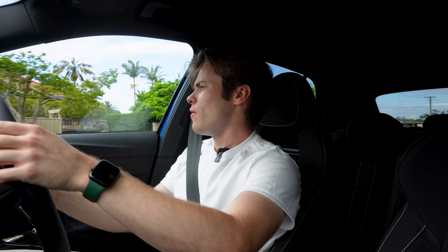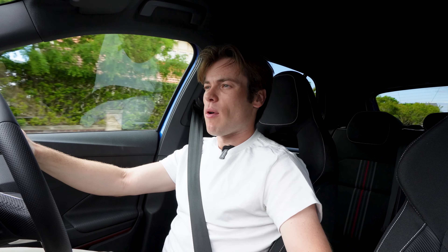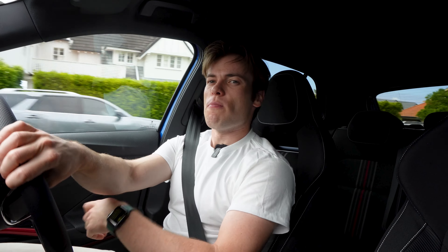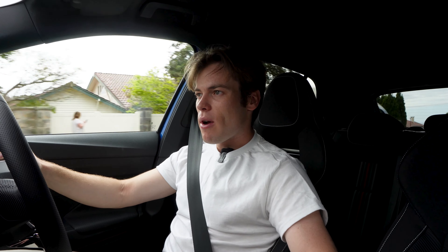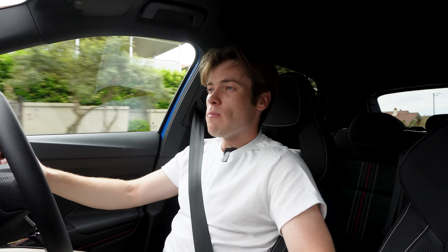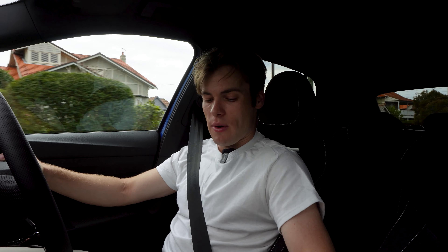What you have to remember, especially if you've been driving cars with automatic handbrakes, is that yes, this has a manual handbrake. I've found myself on a number of occasions wondering why I'm not going, then realising it's got an old-school manual handbrake. It's a bit odd because it's an automatic with a manual handbrake rather than a manual — that's what you'd expect. Most modern Volkswagen Group products do come with automatic handbrakes, but for some people, that's actually a bit refreshing.